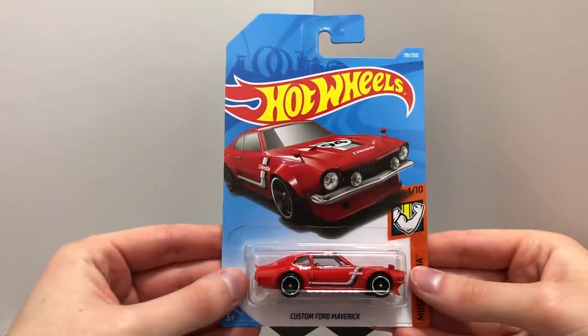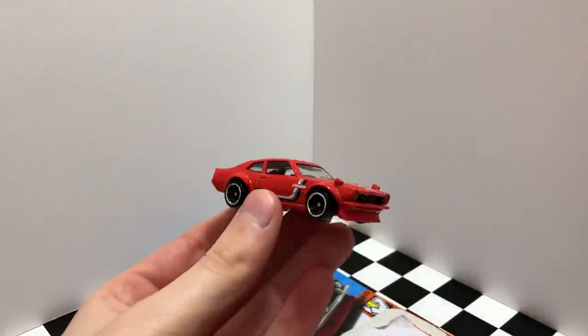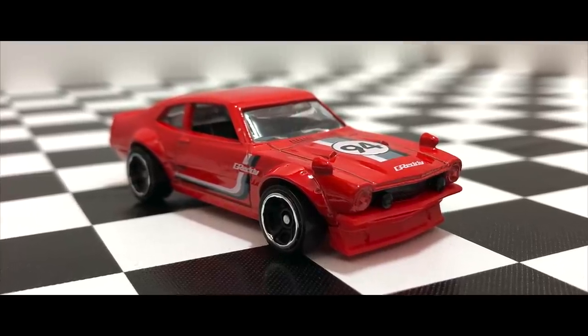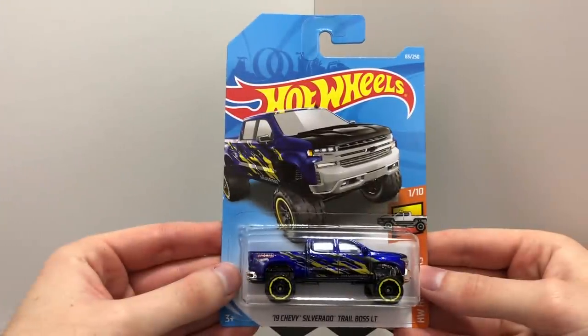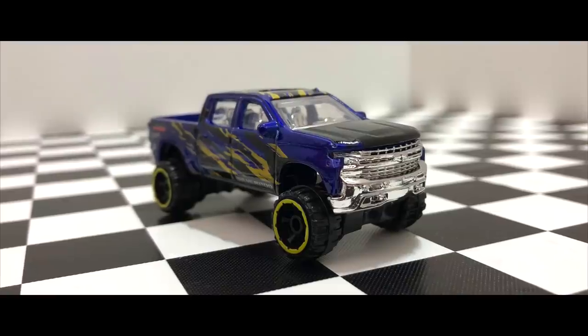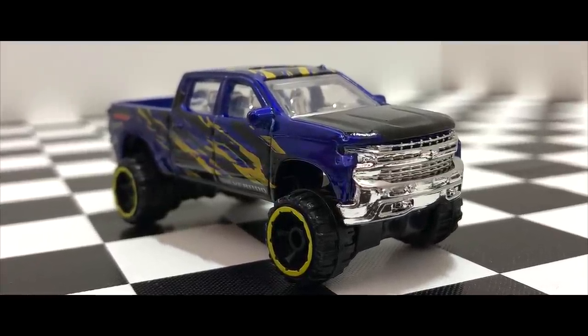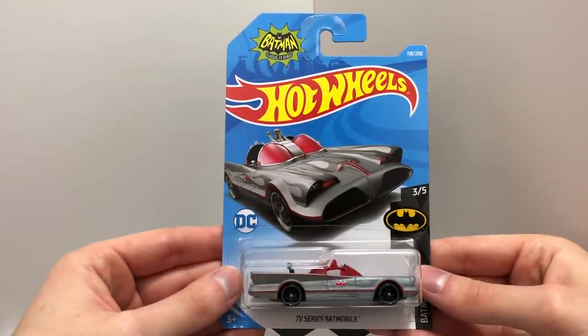The Red Custom Ford Maverick. The Blue 2019 Chevy Silverado Trail Boss LT. The Silver TV Series Batmobile.